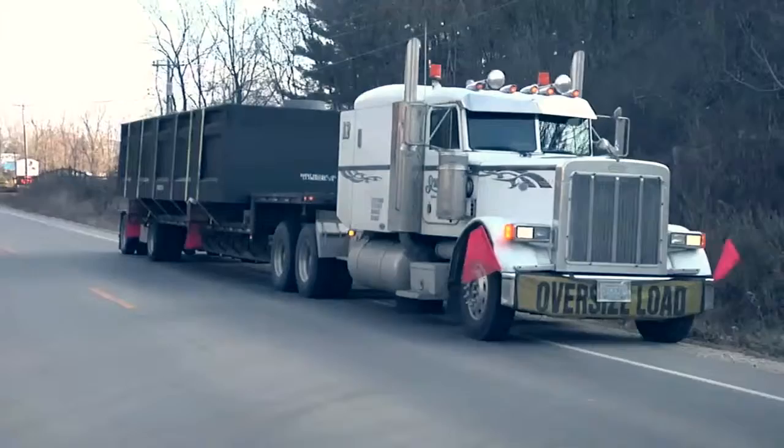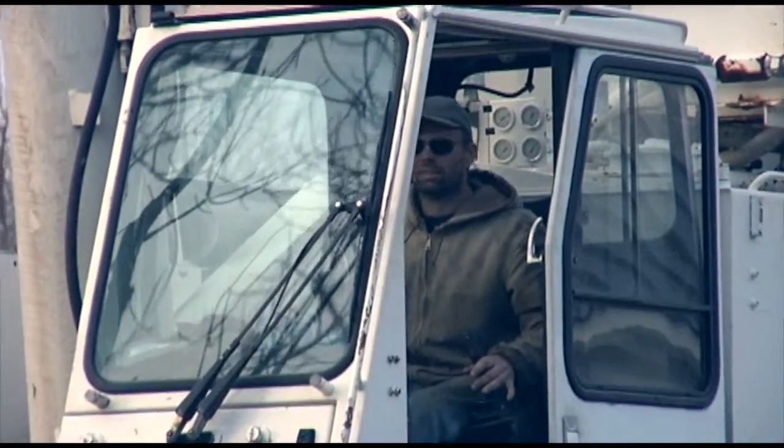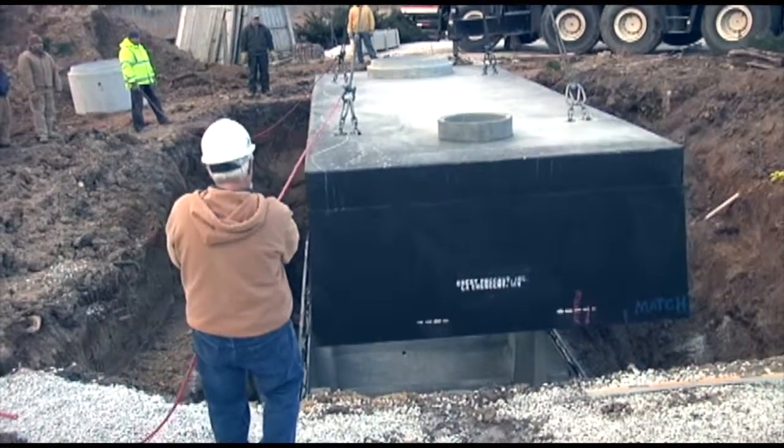This uninsulated cement tank is buried four feet below the ground, keeping the water at a steady 55 degrees, and will provide an extremely efficient transfer medium for the heat.